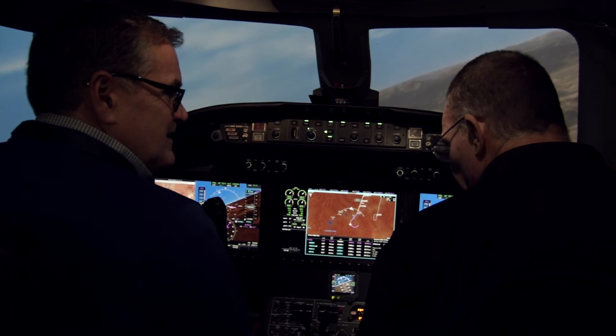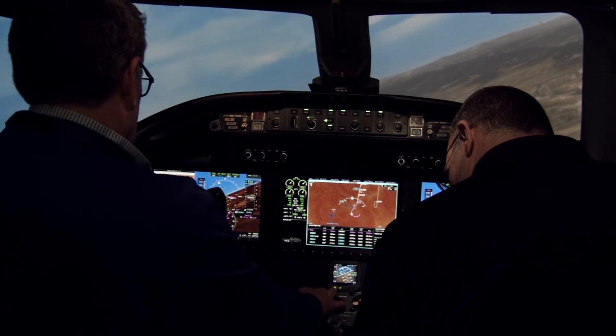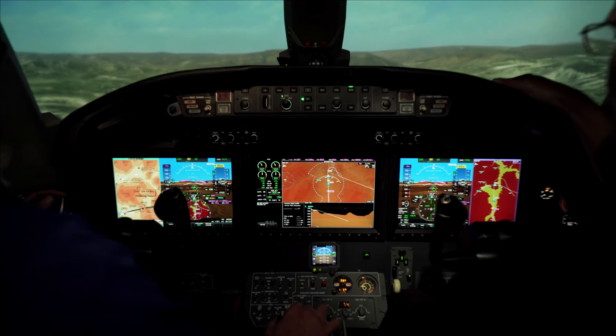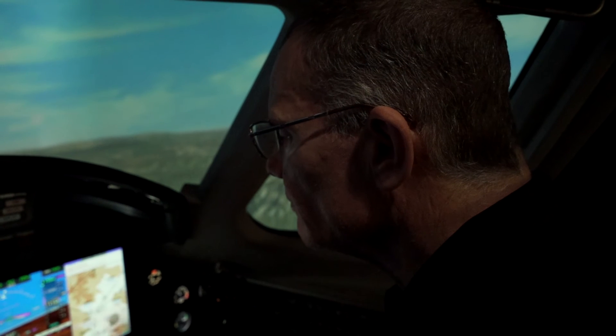The courses available for the G5000 Excel are the differences training course. Our differences course has G5000 integrated in the morning — we have four hours of academics where we talk about systems and G5000 — and then in the afternoon we do kiosk training so they can have hands-on G5000 training.